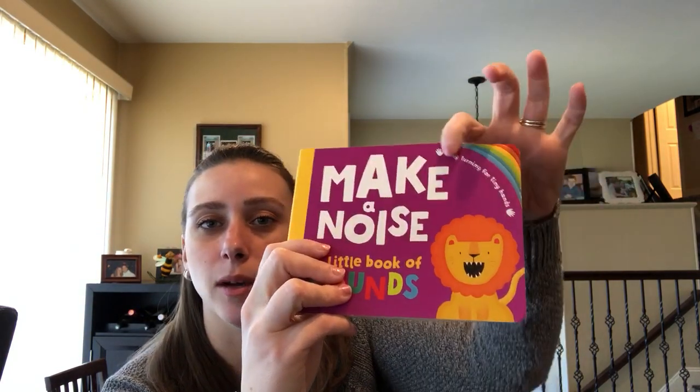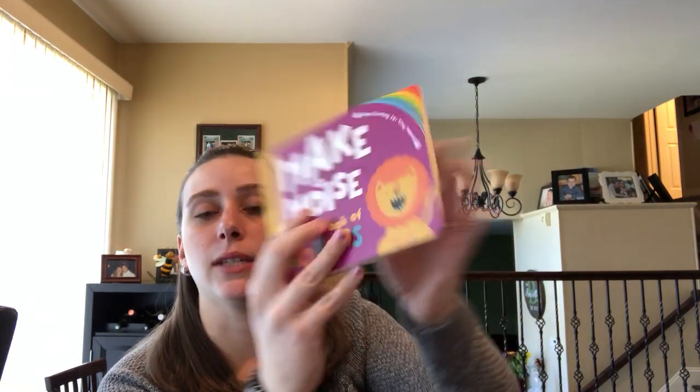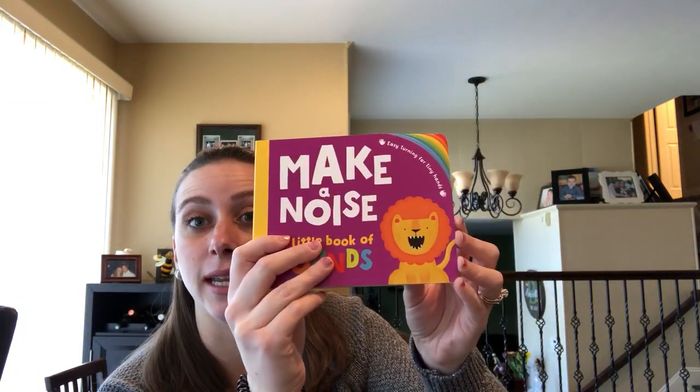You see this rainbow up here — the pages are cut like that, and it's also like that in the back. It makes it easy for turning the pages by tiny hands.